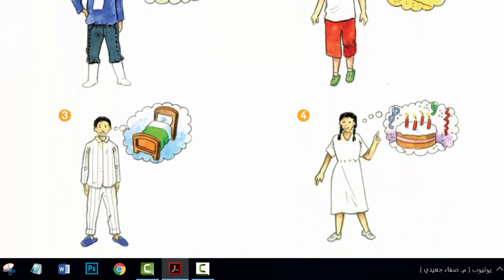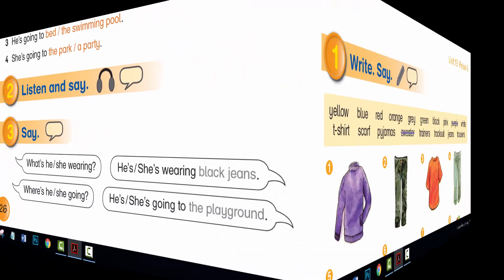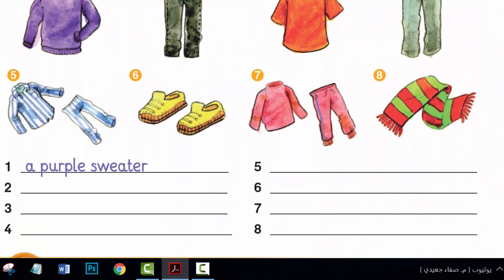Hi, everyone. I hope you are all well. Unit 13, period 5 and period 6, language presentation.